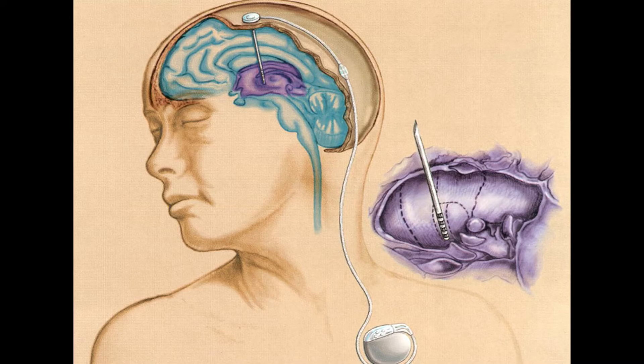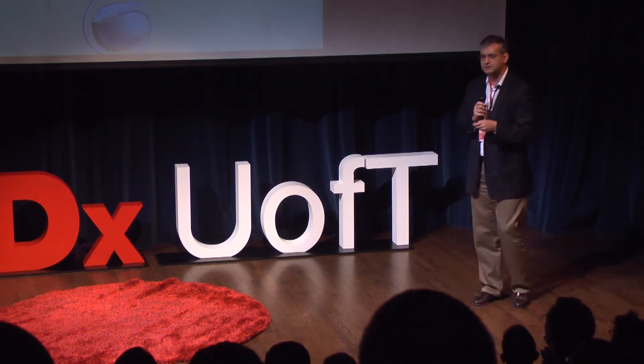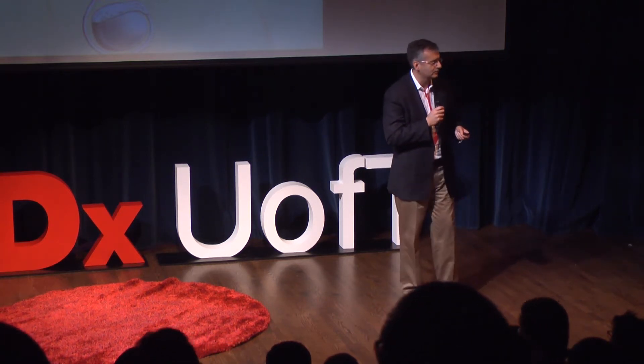We can put these wires anywhere we want in the brain — we can stimulate any circuit in the brain, turn any area up or down, increase it or decrease it. We can program this externally so that with a remote control, very much like the remote for your television, you can turn to one station or the other, or turn the volume up or down. We've had the idea to put this in the circuits that control cognitive function and memory to see whether we could turn them up and produce benefits.